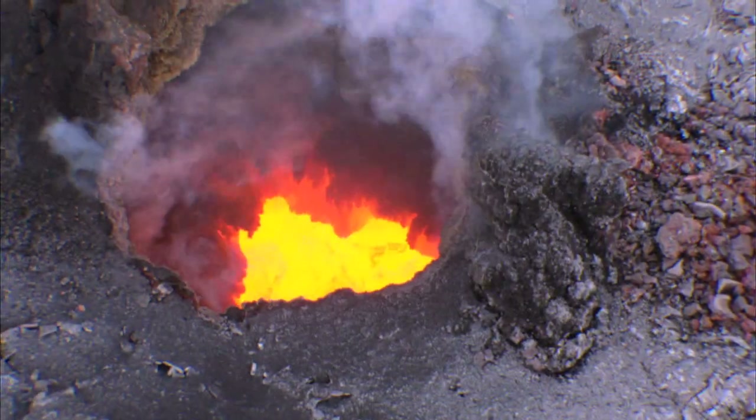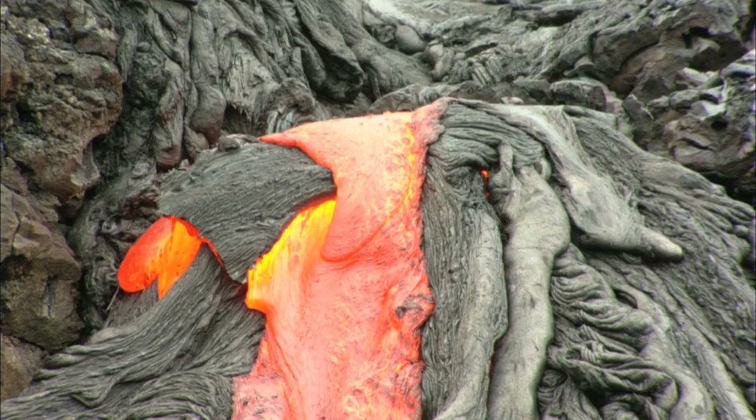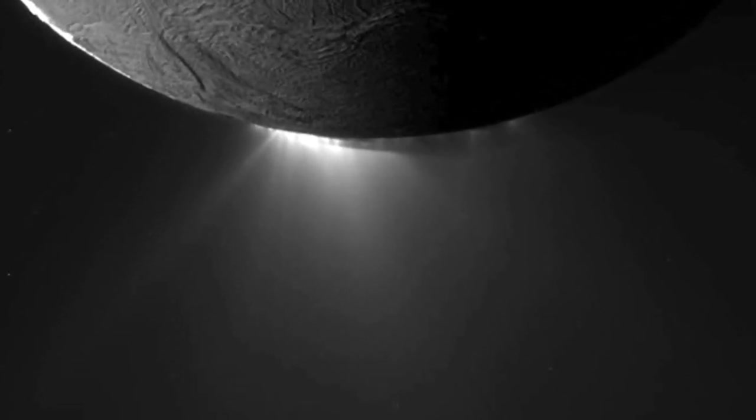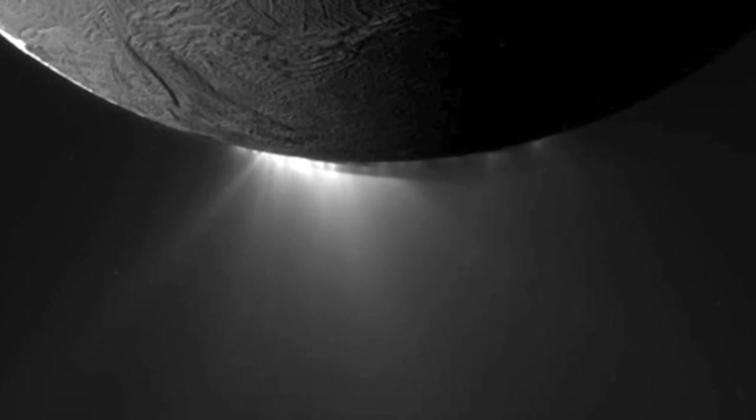On Earth, volcanoes are formed by molten rock or magma that when it comes out is called lava. On Titan and other icy bodies such as Saturn's moon Enceladus, we have cryovolcanism — that is very cold volcanism. The material inside this body, the so-called magma, is not molten rock. It's actually a watery mixture — water with probably ammonia and maybe methanol and other things.